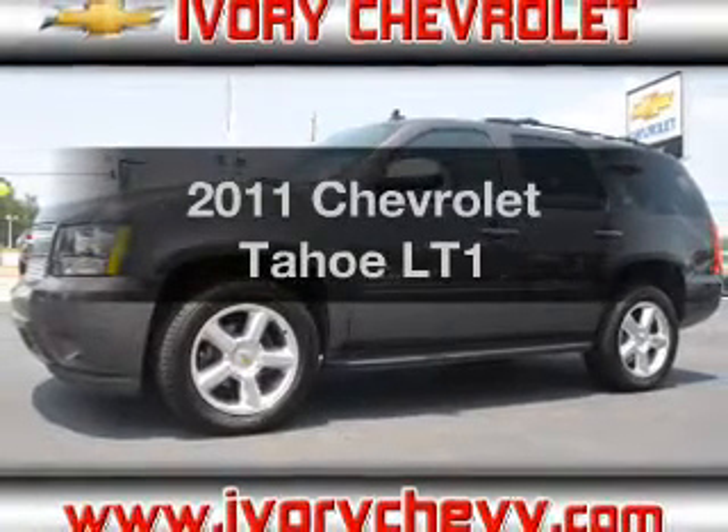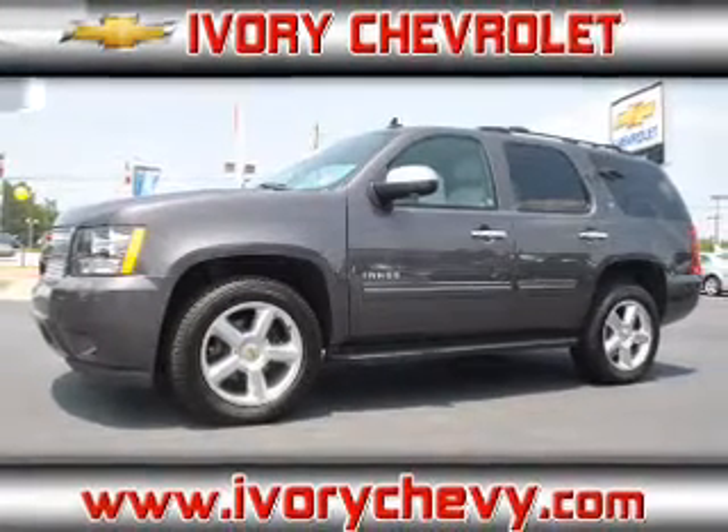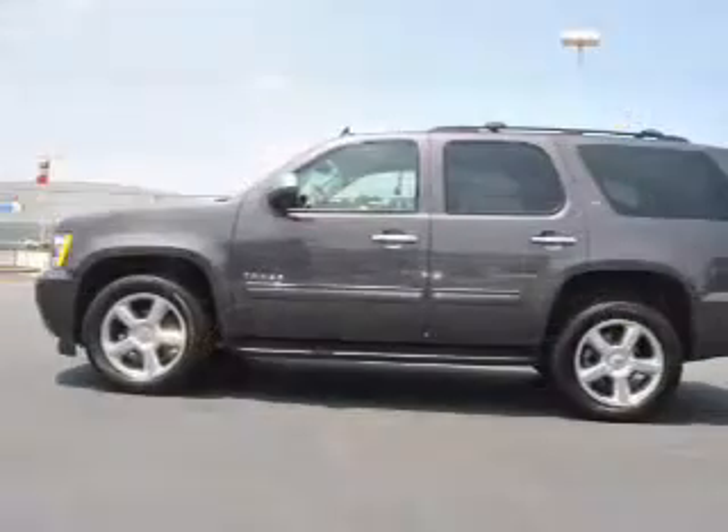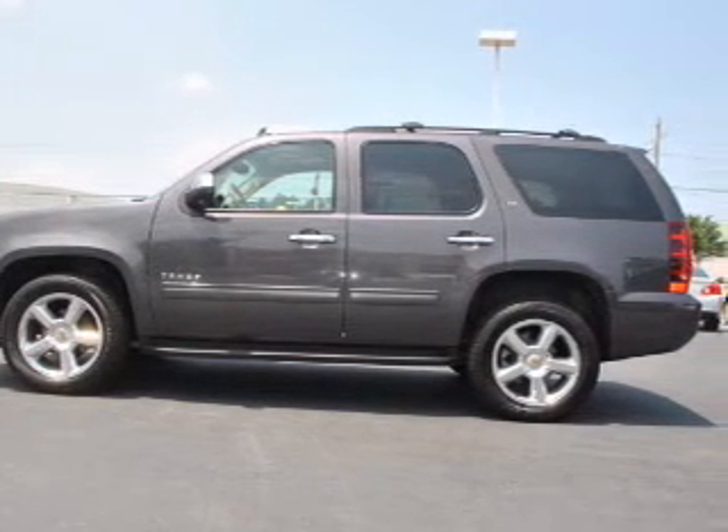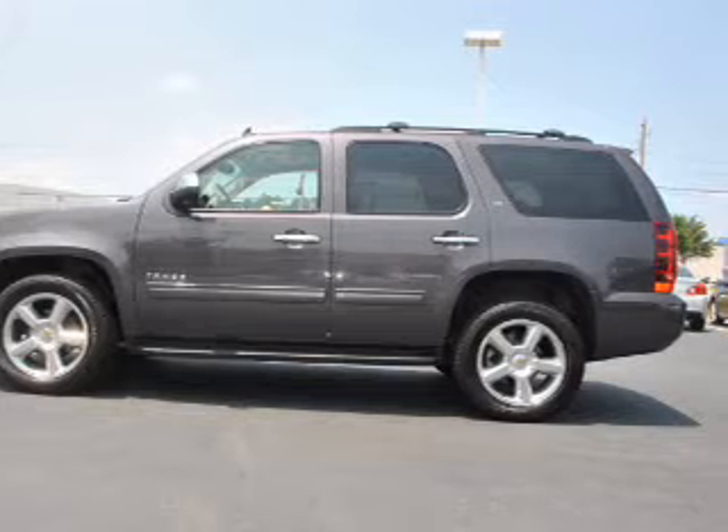Introducing the 2011 Chevrolet Tahoe. If you're looking for an automobile with great attributes, look no further. With a powerful 8-cylinder engine connected to a smooth-shifting 6-speed automatic transmission.